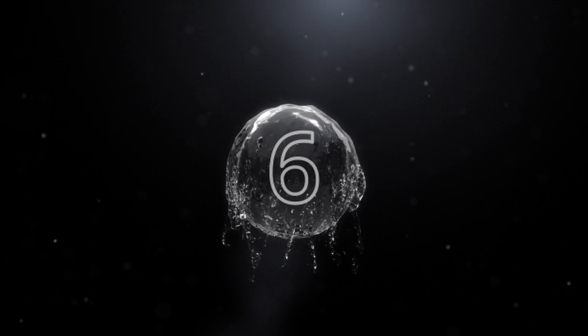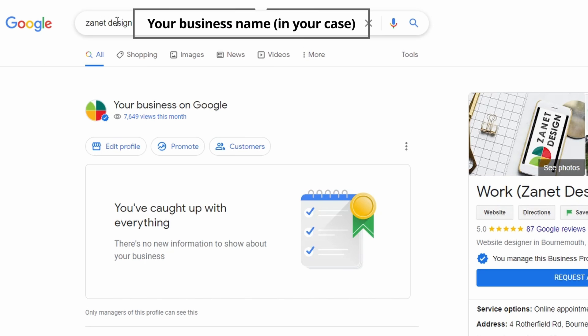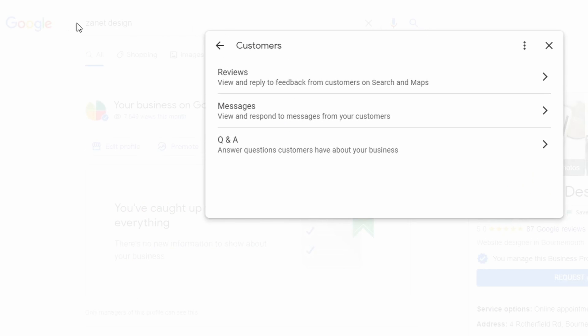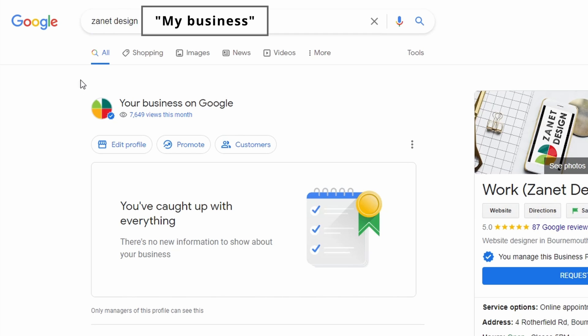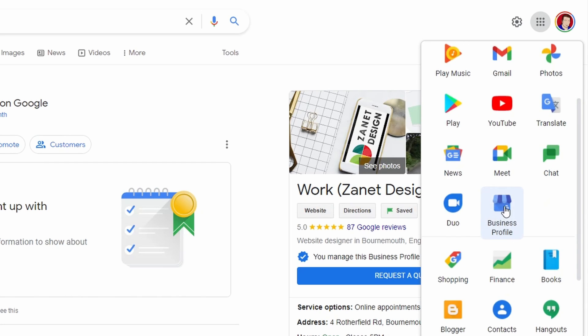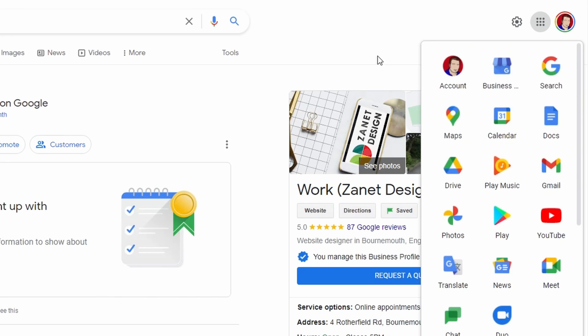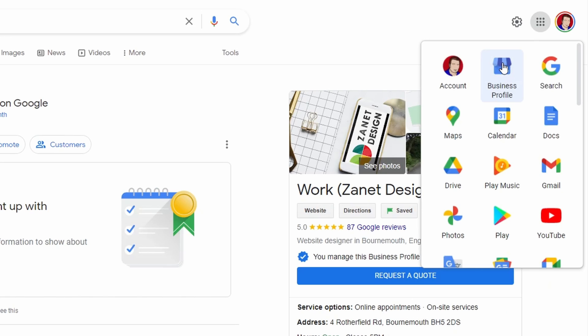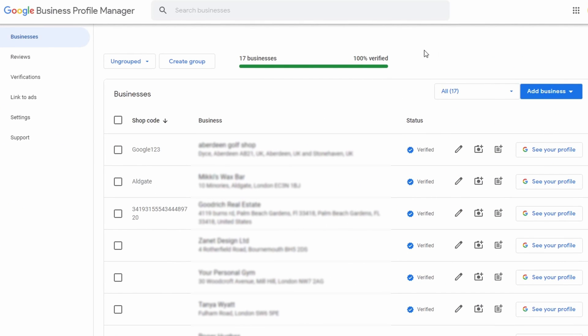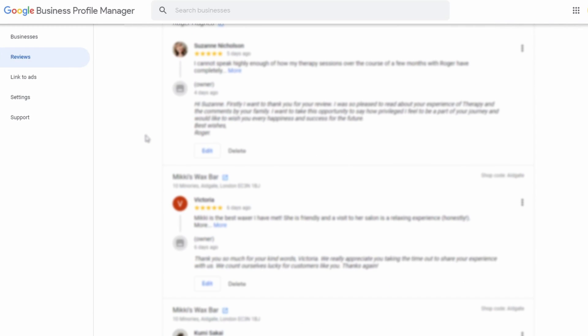The next tip is about the three ways to access the back end of your Google Business profile. First, search your business name and use the edit options that appear. Second, type 'my business' into Google. Third — the lesser-known one — use the nine-dot Google apps menu and find 'Google My Business'. If it's buried, move it to the top for easy access. From there you can do edits, manage verifications, and make sure all your reviews are answered.